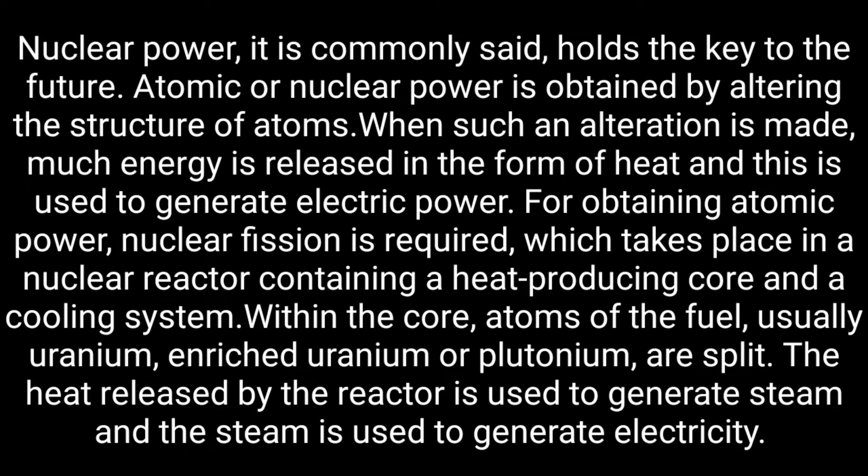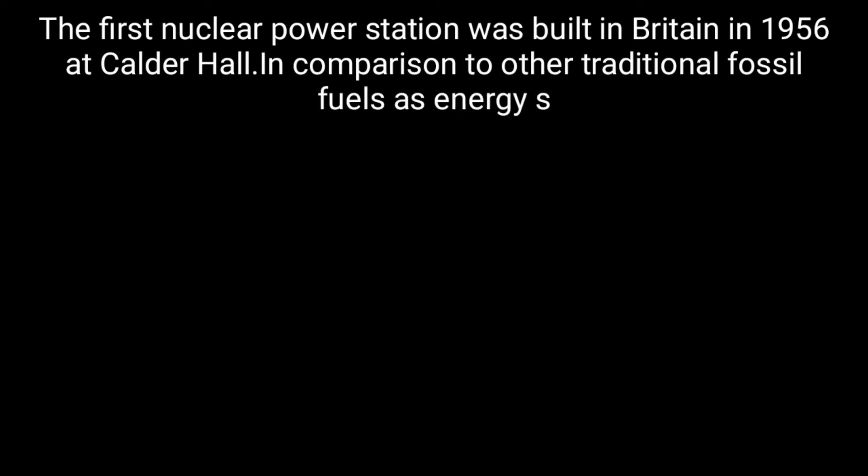For obtaining atomic power, nuclear fission is required, which takes place in a nuclear reactor containing a heat-producing core and a cooling system. Within the core, atoms of the fuel — usually uranium, enriched uranium, or plutonium — are split. The heat released by the reactor is used to generate steam, and the steam is used to generate electricity.